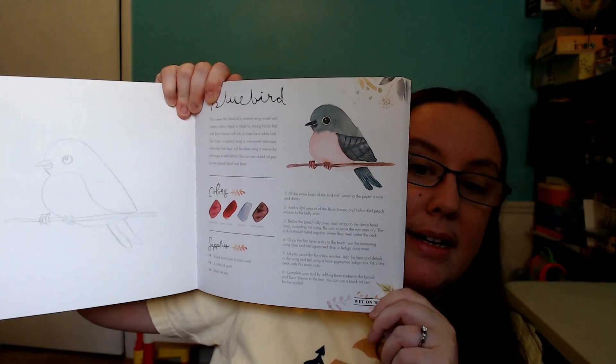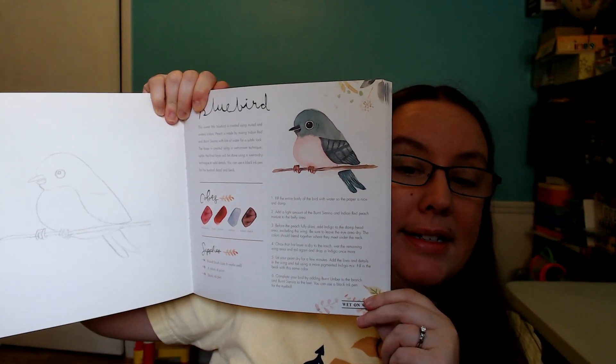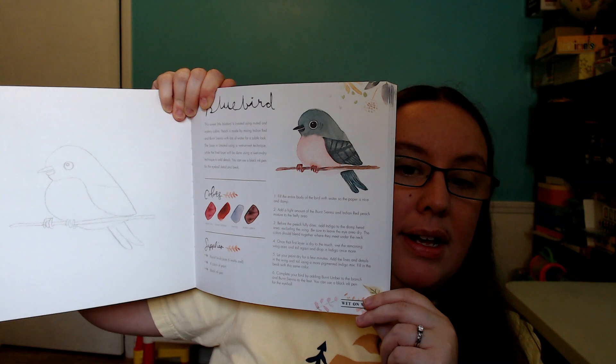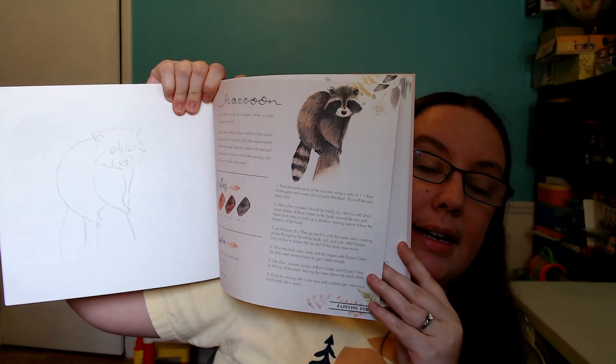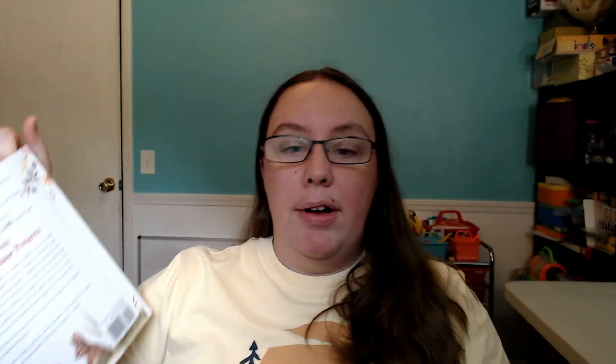We also have the book Watercolor with Me in the Forest. This is a really cool book because it has information, directions, and outlines so that kids can draw different things they might have seen. There are directions about colors for how to draw a bluebird, and all different subjects throughout. The paper is nice and thick so that kids can actually paint right in the book and it will not bleed through the pages. This is a really fun art book that my kids are really enjoying.